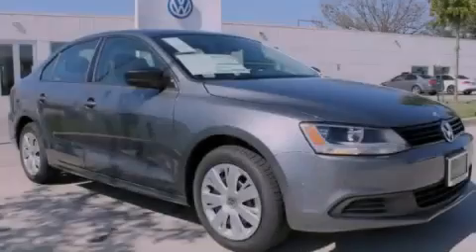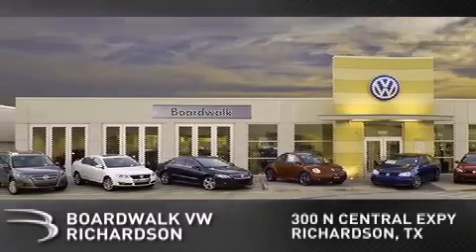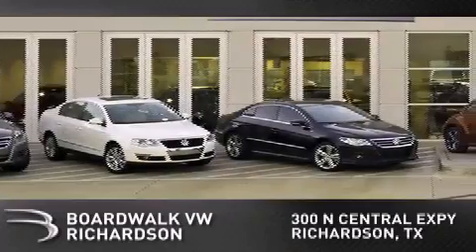Contact us today to arrange your test drive. BoardWalk Volkswagen Richardson is conveniently located at 300 North Central Expressway in Richardson. Come experience the BoardWalk difference today.